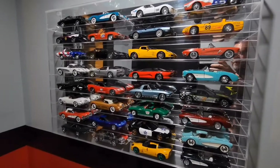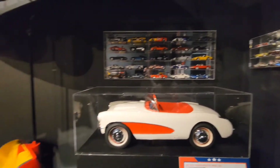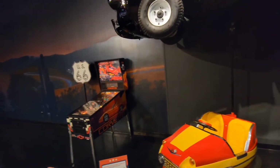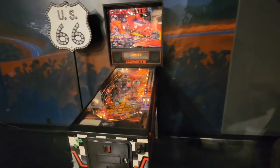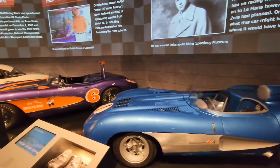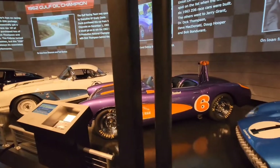That includes die cast, which is one of my favorite things, and this is just a small portion of it. As you walk through the museum there's just stuff hidden all over the place, including go-karts, a bumper car, and another go-kart. And then there's this very limited Corvette pinball machine — I've never seen this before, and I've been to several pinball and arcade museums, including the one in Vegas that's supposed to be the largest, and they do not have that.